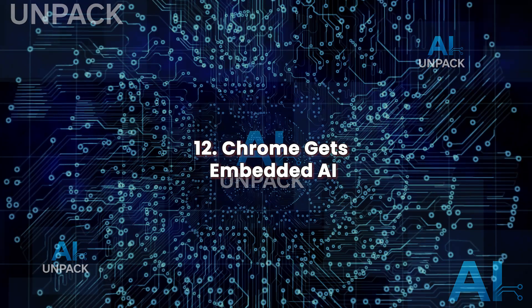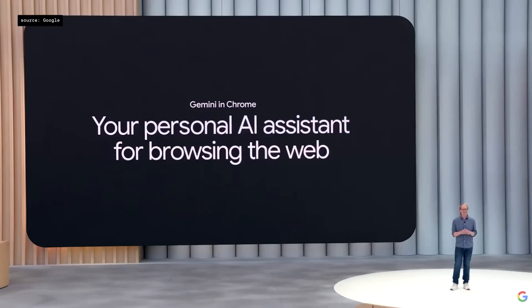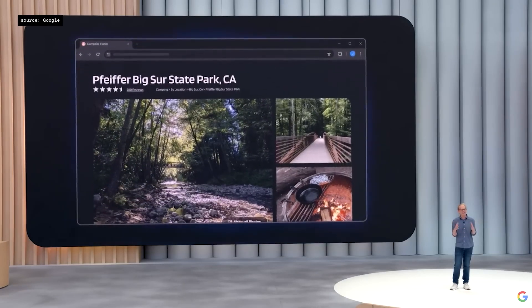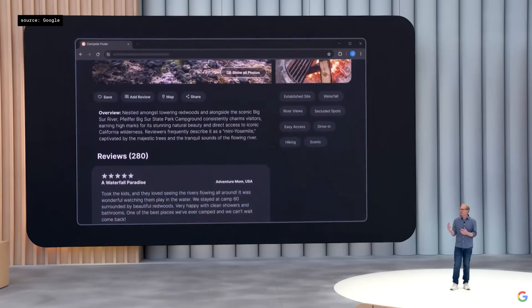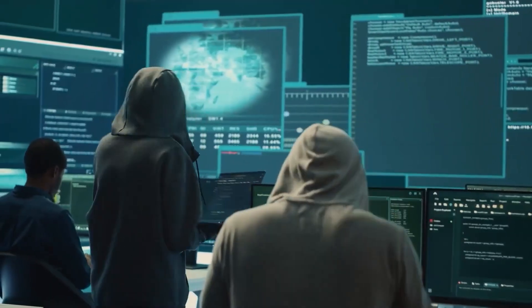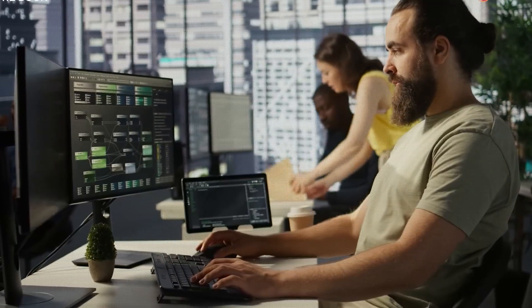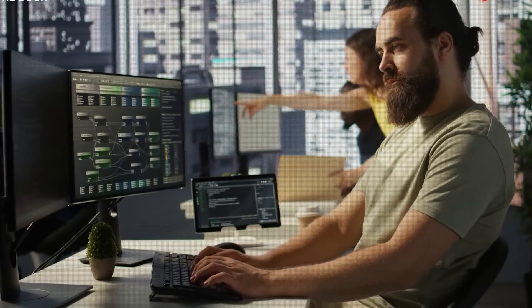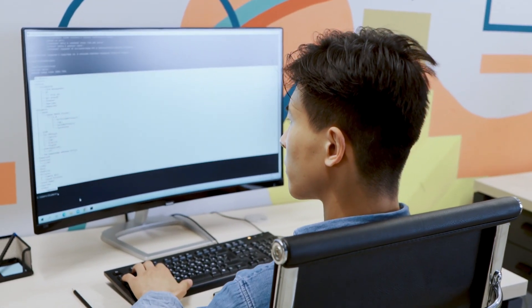Chrome gets embedded AI. Gemini is now baked into Chrome, making browsing smarter. It can summarize articles, compare pages, and answer questions using your session context. You can ask it to find the best deal across tabs or draft emails on open sites — no extensions needed. Gemini understands what you're reading and responds directly, turning Chrome into a productivity companion and eliminating context switching between tabs, apps, and search. Browsing becomes fluid and AI-enhanced.